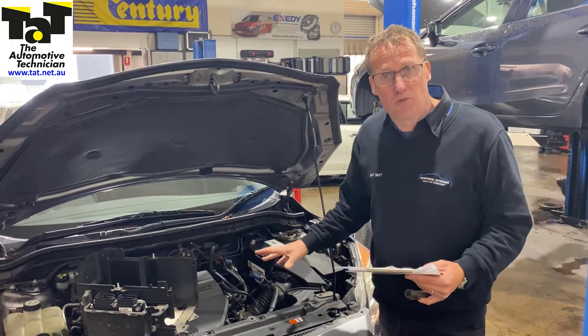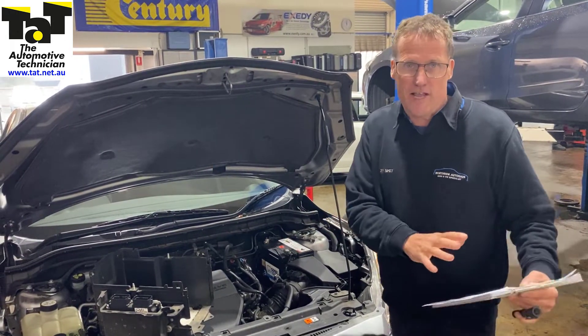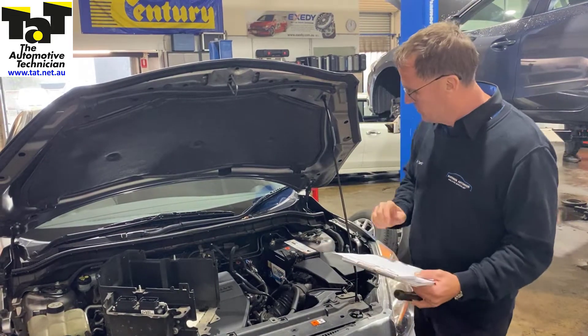This particular vehicle came to us in limp mode — when we say limp mode, the transmission was just stuck in one gear. So it wasn't affecting the actual engine side of it, but the transmission was locked in one gear, hence it could only go a certain speed.